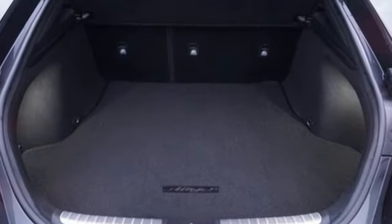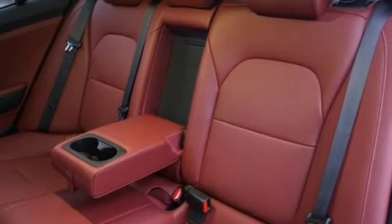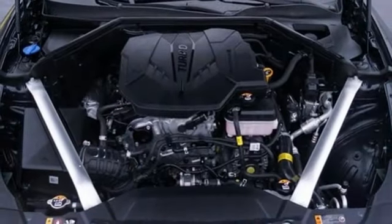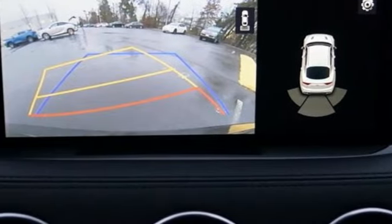Automatic transmission, gas pressurized shocks, engine auto stop-start feature, aluminum wheels, integrated navigation system with voice activation, inductive device charging.